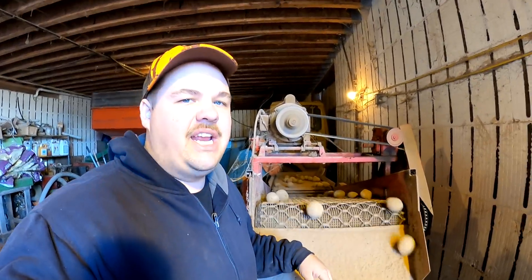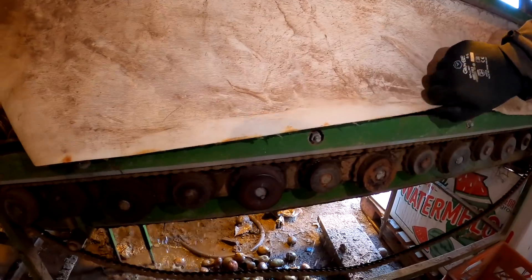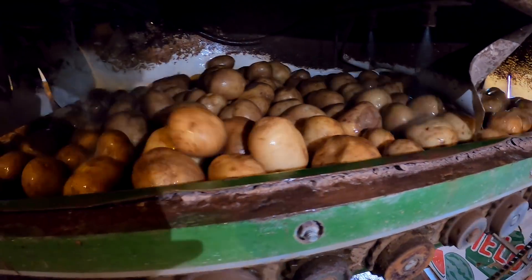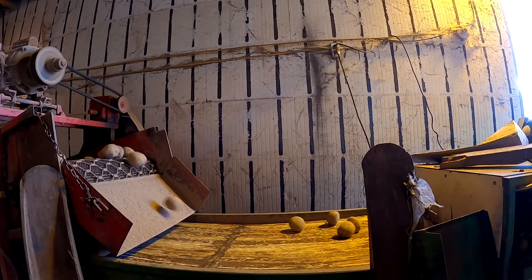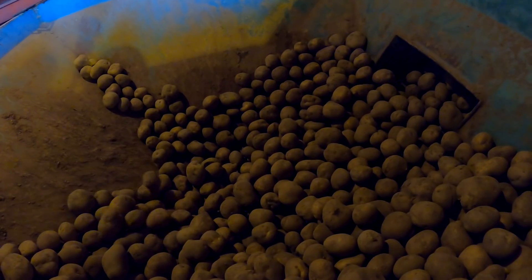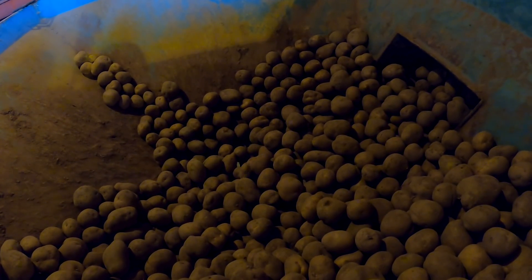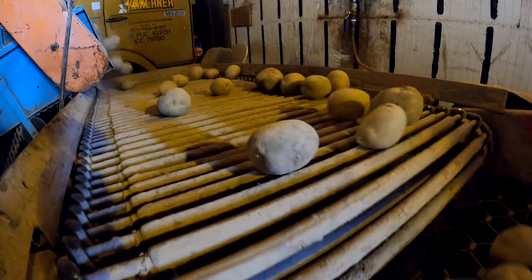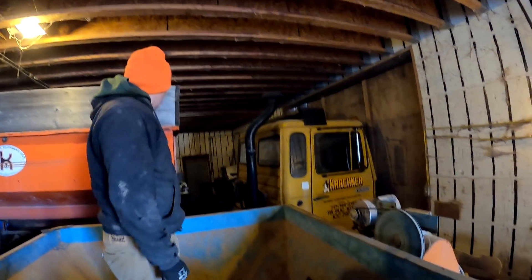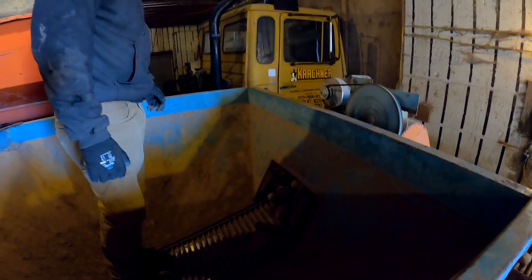This isn't the most fun or exciting job, but it is important. Daniel was up pushing the last of the potatoes out, so after these run through the washer all of our white potatoes will be washed for the year.